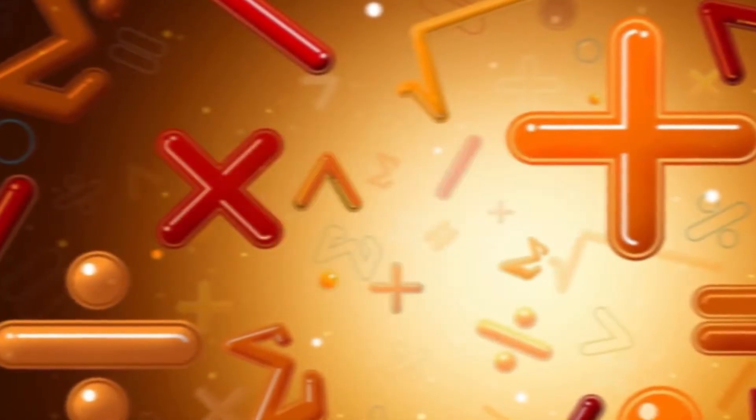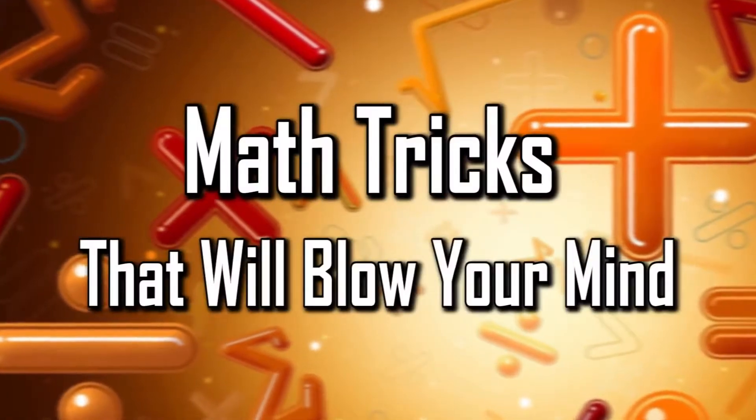Facts Verse presents: Math Tricks That Will Blow Your Mind.